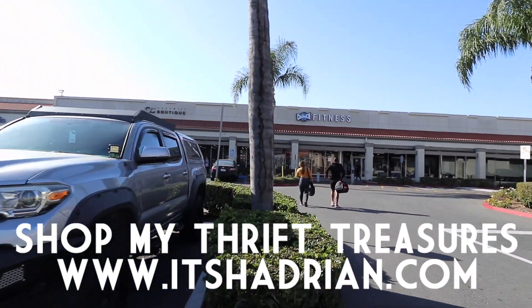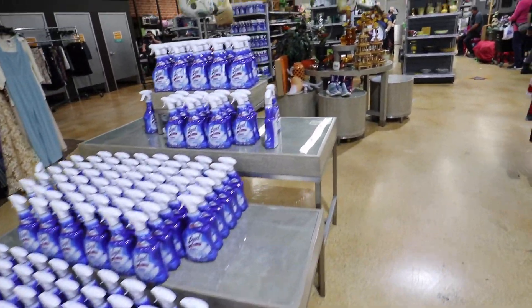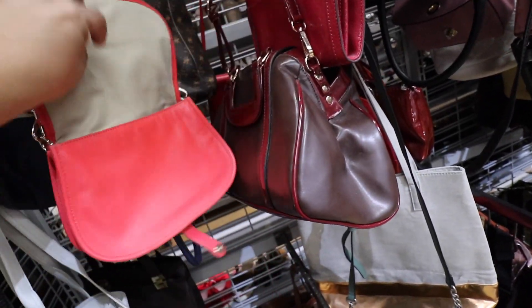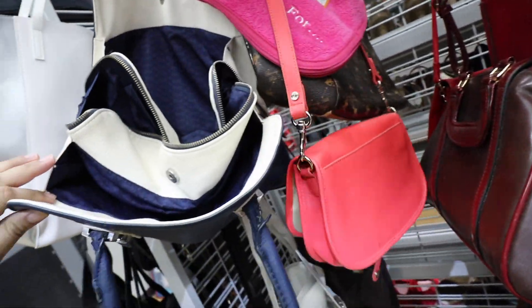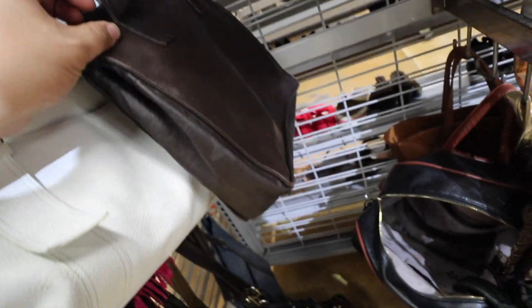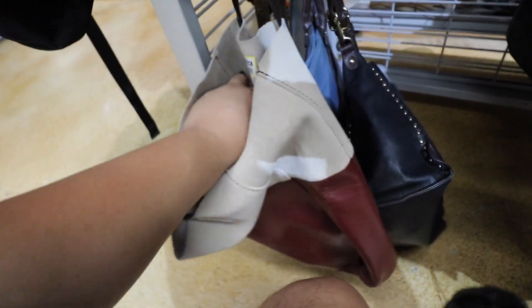There's a little bit of a line, but hopefully we can get in pretty quickly. And we're inside! Oh, look at this store — it's beautiful. These displays are at like every single Goodwill in Orange County that I've been to. Alright, handbag time! Hoping we can find something cool here today. This is actually the store where I found an authentic Chanel bag back in the day.